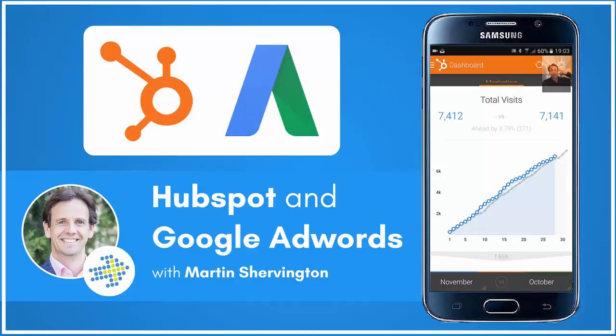I'm Martin Shiverton. Please do get in touch if you'd like me to help with your business growth, and if you're interested in becoming a digital practitioner with Plus Your Business, subscribe to the YouTube channel. Take care, see you soon.